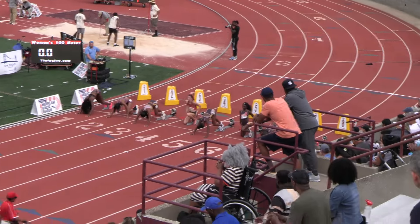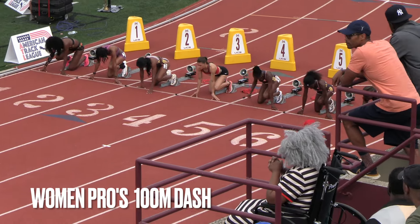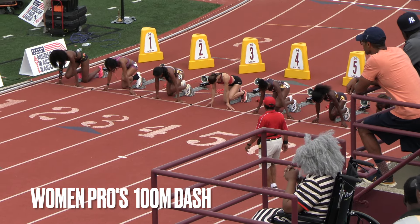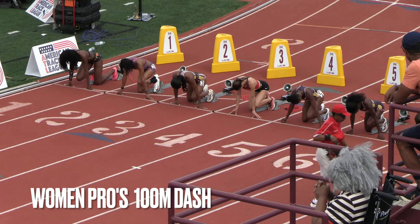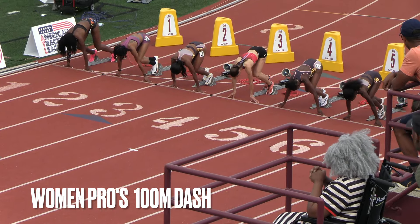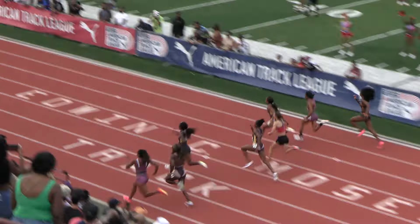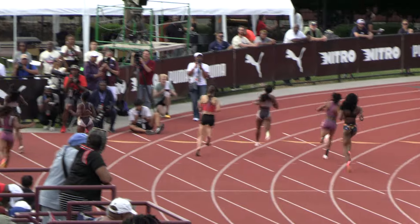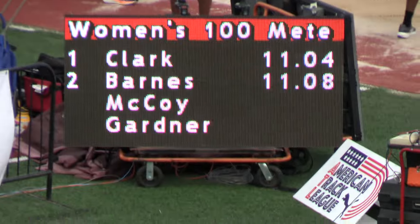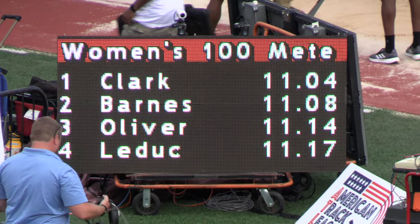This is going to be the women's 100. Women's 100 meters — Tamara Carr taking the win, 11.04. Solera Barnes finishing runner-up at 11.08. Javion Oliver, 11.14.